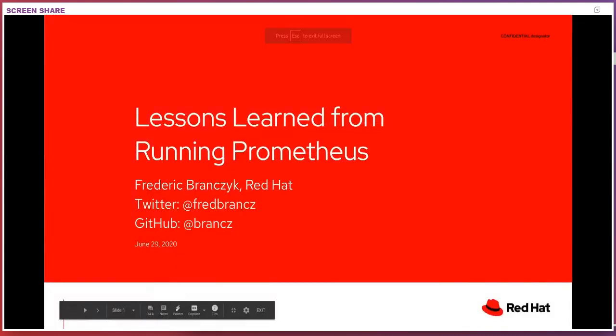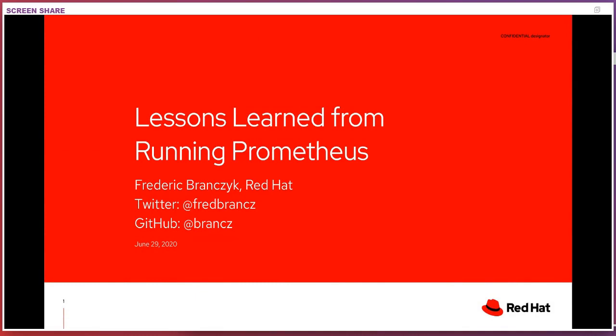Welcome everybody to my talk on Lessons Learned from Running Prometheus. Sadly, Lily was supposed to join us today but couldn't make it, so we'll go ahead anyway. I'm Frederick, one of the maintainers for the Prometheus project for almost four years now, and even beyond that, I've been a long-time user of Prometheus.